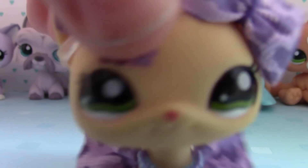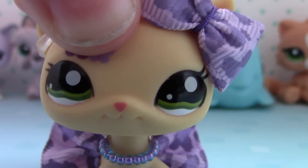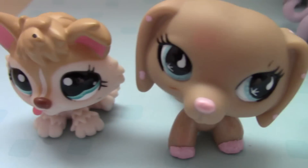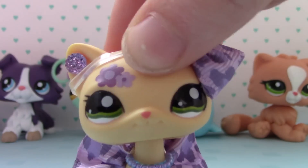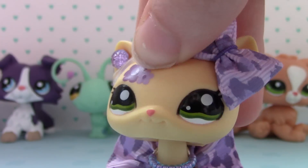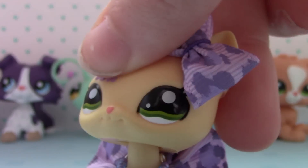So that is my top 10 favorite LPS! What's your favorite LPS? Like and comment — I'd love to know. One last little look at all of them. It was really hard to pick them, but I did, because there are so many and they're all so cute. I just picked 10, so yeah, that's it — bye!